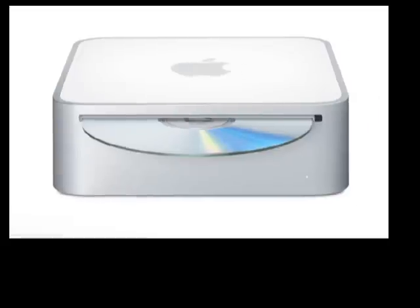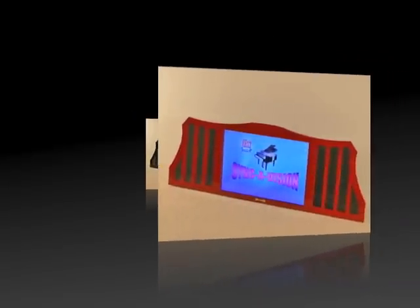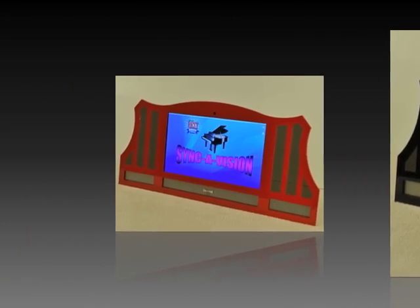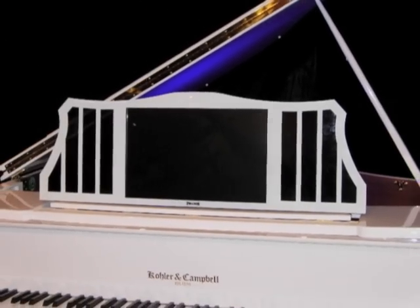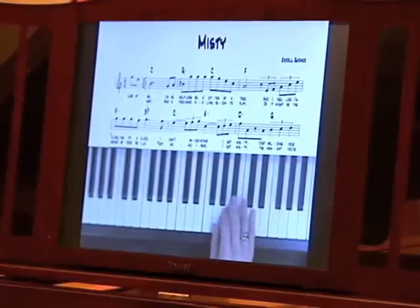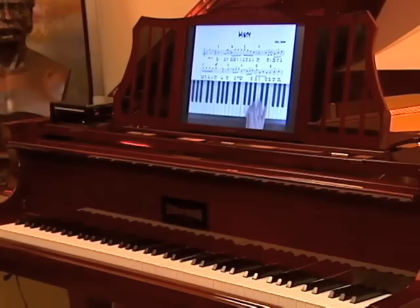Our grand piano visual displays come in a variety of finishes to match the color of your piano. Enjoy your piano to the fullest and experience the thrill of making your own music. Our educational software, viewed right on your piano, can open up a new world of enjoyment as you fulfill your lifelong dream to learn to play the piano yourself.